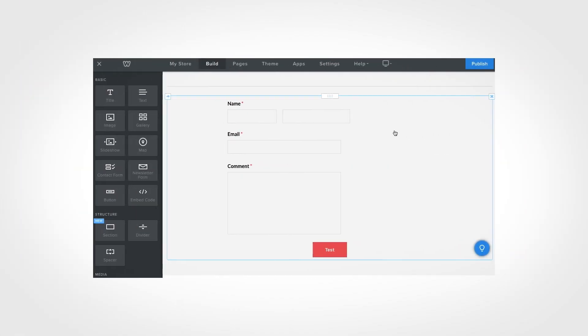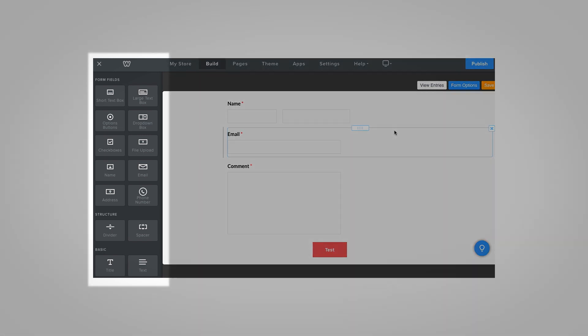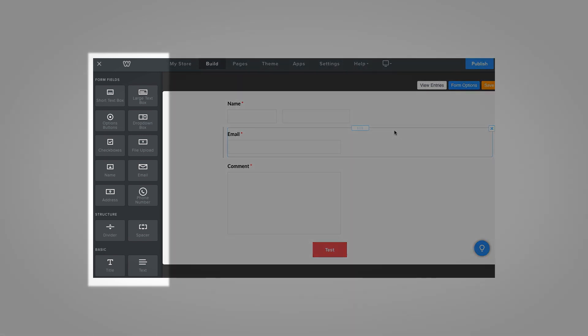Weebly uses this trick again with the form builder. When you begin editing a form, Weebly neatly replaces the elements in the side drawer with the form builder elements. You might not even notice this happening when you use Weebly, but it's these details that make something easy to use.